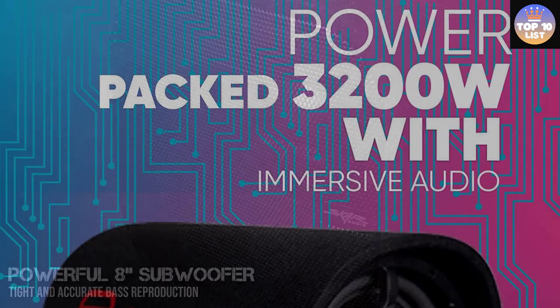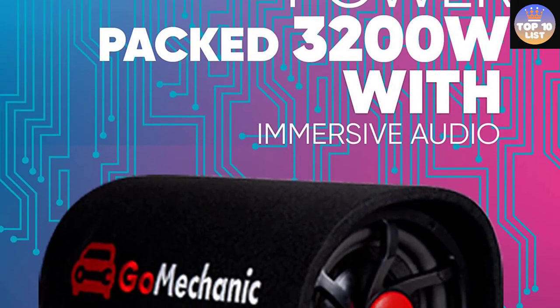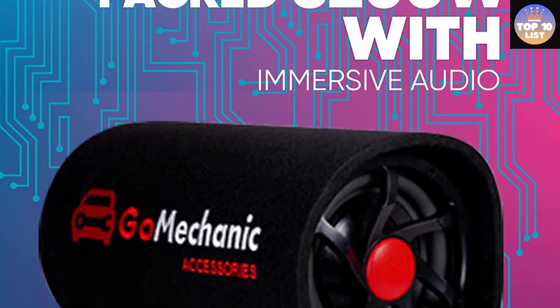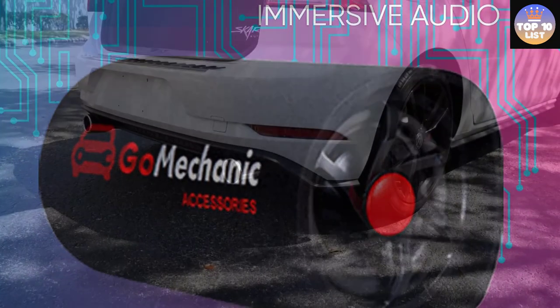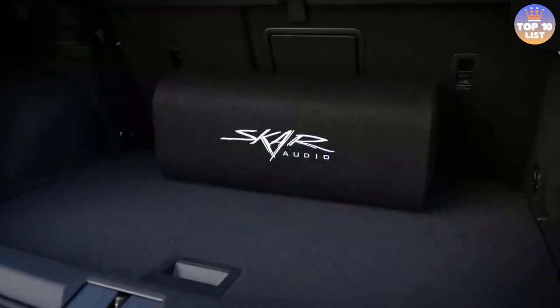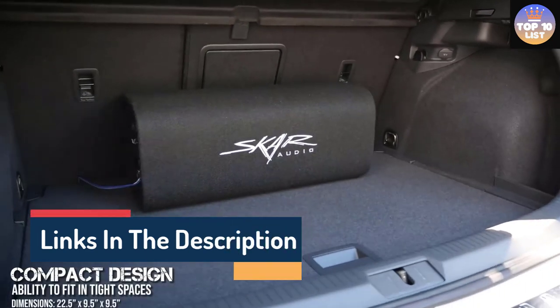Hello guys, today in this video we are going to help you find out the best bass tube in the market. I made this list based on my personal opinion and I tried to list them based on their quality, durability, customer reviews, and more. If you want to see their price and find out more information about them, you can check the links in the description below.